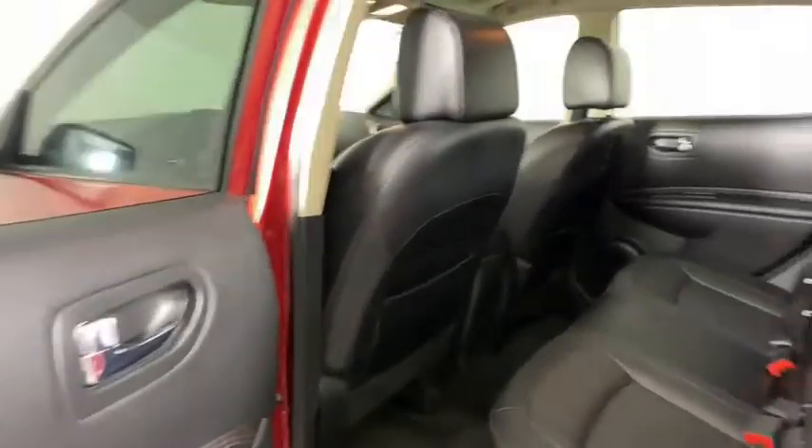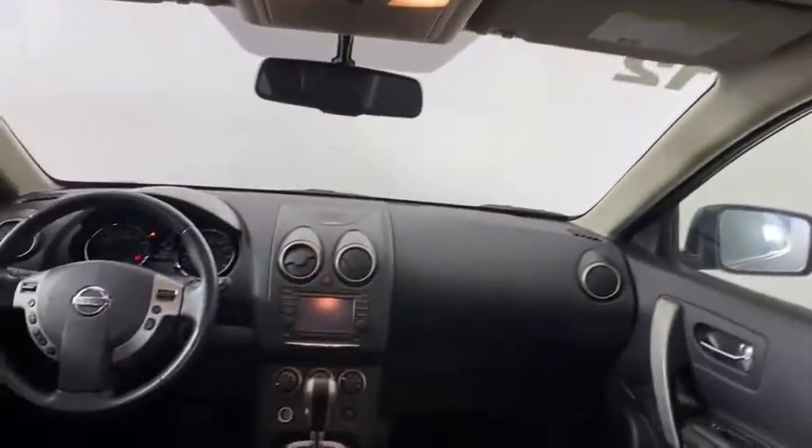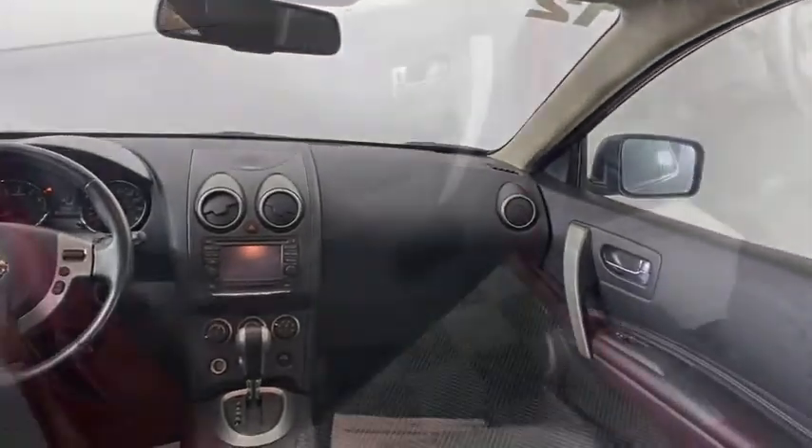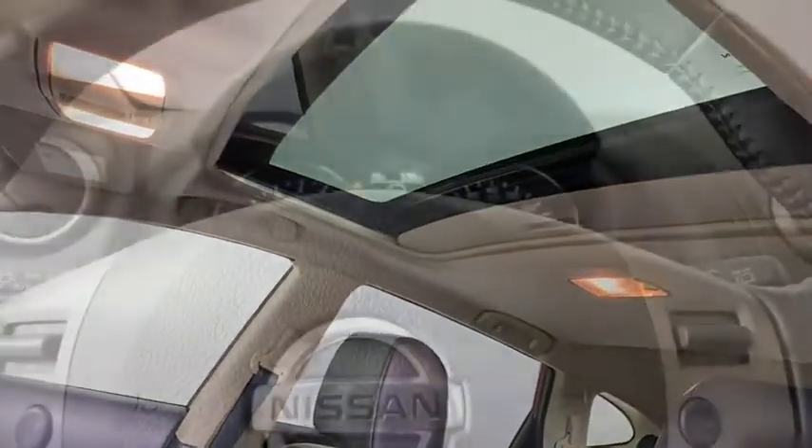Adjustable steering wheel, power steering, aluminum wheels, auto-dimming rear view mirror, 5-piece floor and trunk mat set, 4-wheel disc brakes, keyless start, cruise control, premium sound system, rear defrost.